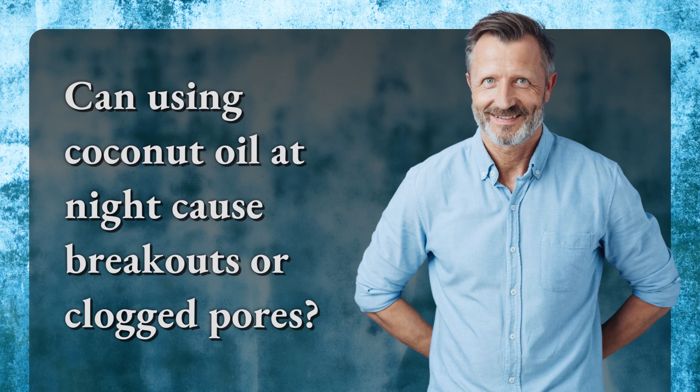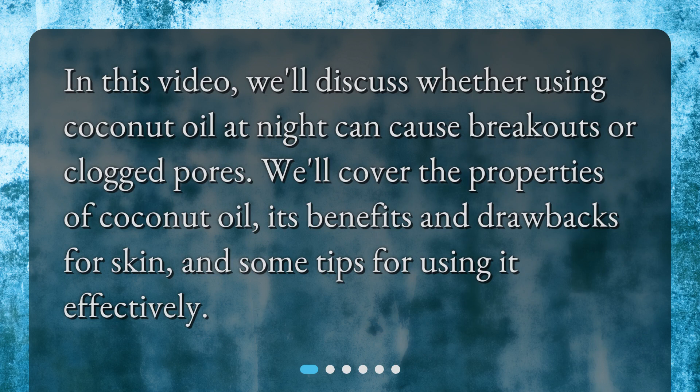Can using coconut oil at night cause breakouts or clogged pores? In this video, we'll discuss whether using coconut oil at night can cause breakouts or clogged pores. We'll cover the properties of coconut oil, its benefits and drawbacks for skin, and some tips for using it effectively.